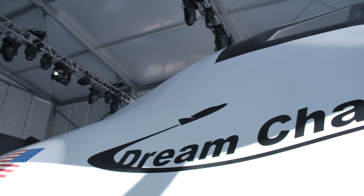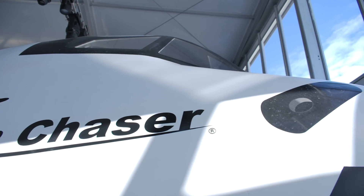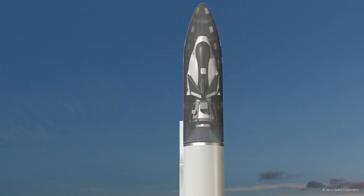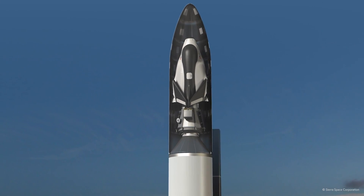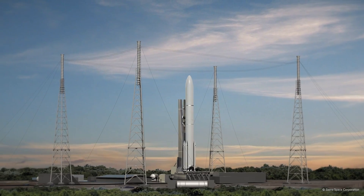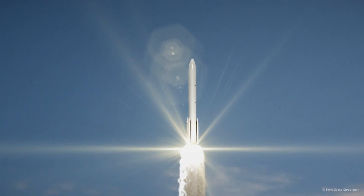Your biggest product here at CES is Dream Chaser. Can you tell us about it? The Dream Chaser Space Plane — we're probably the only booth at CES that has a space plane in it. The Dream Chaser is scheduled to fly its first mission in January of 2013 — about one year from now. We've got seven missions scheduled to the International Space Station.